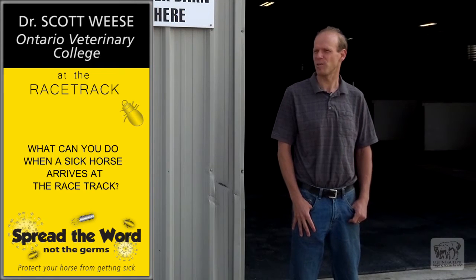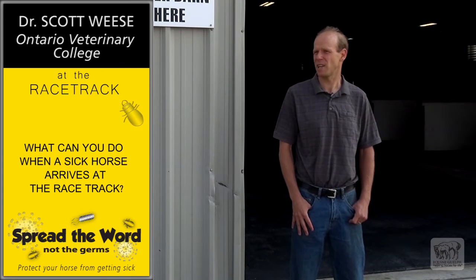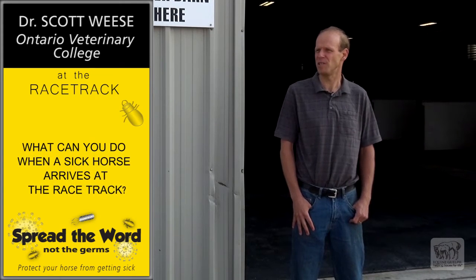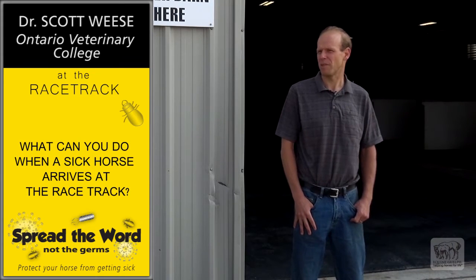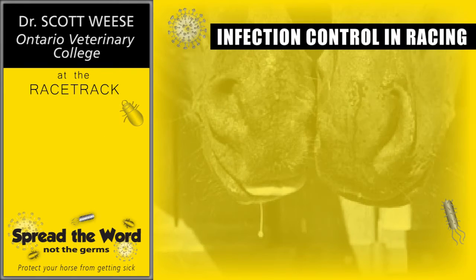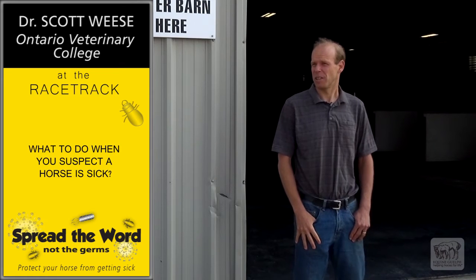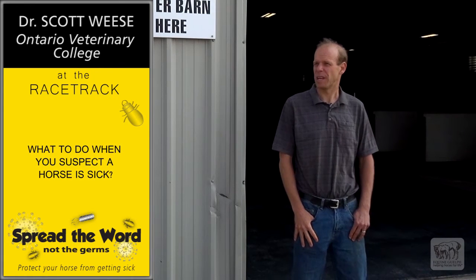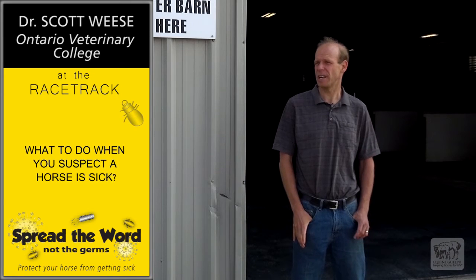The next thing we want to do is make sure that when a horse arrives at a facility, we know how to manage it. We want to know who's going to look at it, what to do if any problems have arisen during transit, and where they should go initially. That way we can prevent any problems that might be occurring at the time of entry. Sometimes a horse might look fine when it leaves the farm but looks a little off when it gets to the facility, so the important thing is figuring out what to do before it gets near the other horses.